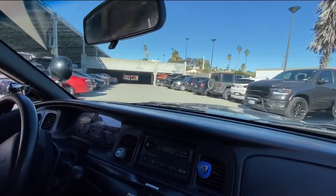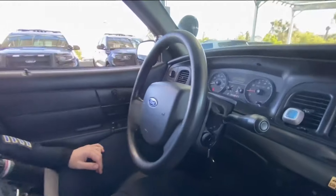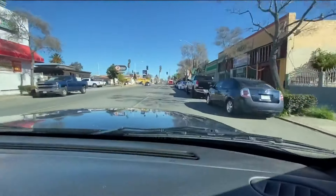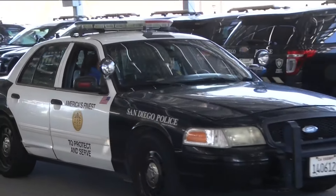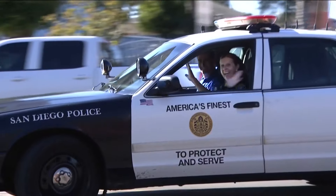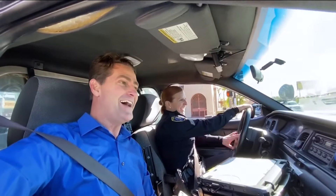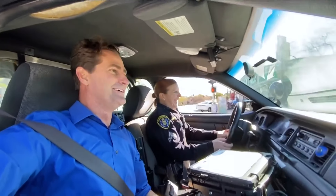Both officers agree the best car is the one that brings you home alive. They emphasize making sure you and your partners come home safe. Still, who wouldn't have a soft spot for what's been police royalty on the roads — the Crown Victoria? Jeff Zevely signs off from the Zevely Zone on CBS 8.